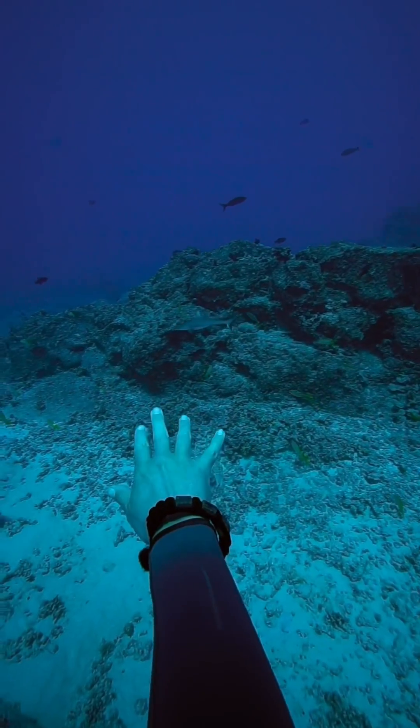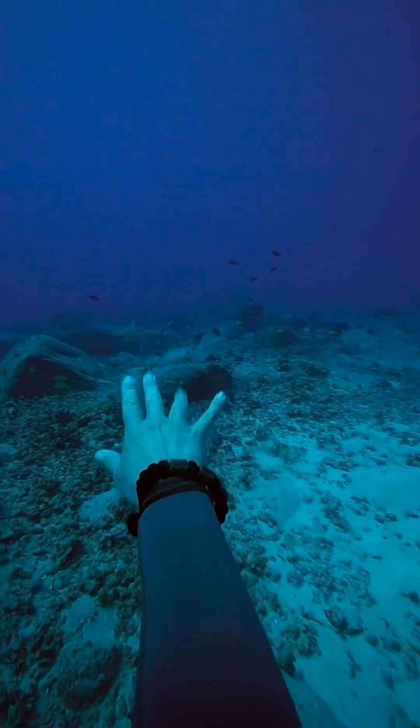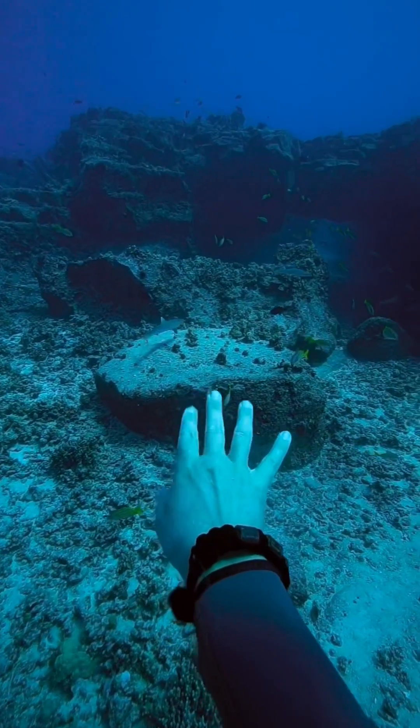It does say that you have to be within three feet or one meter of the shark for them to react, and throughout this video I'm a lot closer to the sharks than you think due to the wide angle of the lens.